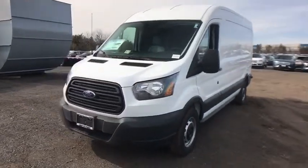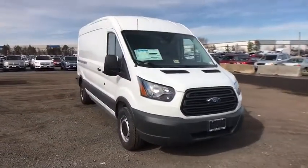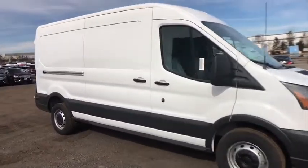The 2018 Ford Transit 250. The Transit 250 comes in numerous configurations, impressive payload, and towing capacity. It is comfortable and easy to drive. Here are some of this vehicle's great options.